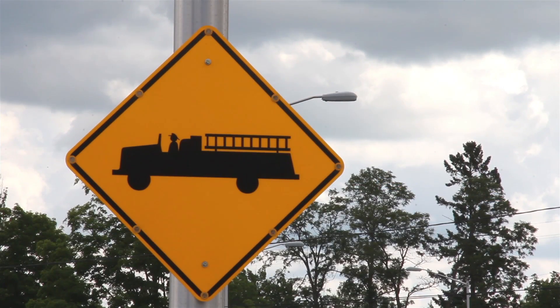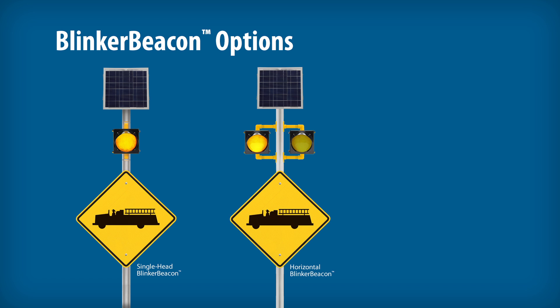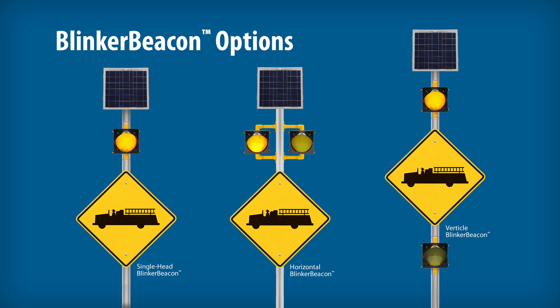Blinker signs and blinker beacons' high-intensity LEDs are visible in all weather and ambient light conditions. Blinker beacons are available in single head and dual head configurations, mounted horizontally or vertically. Blinker signs are available in your choice of legend to suit your scenario and can include text and/or symbols, including the word 'when flashing' on a sign or plaque.